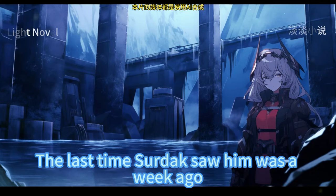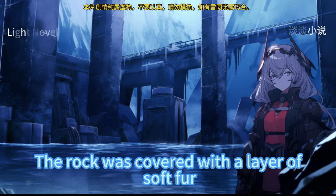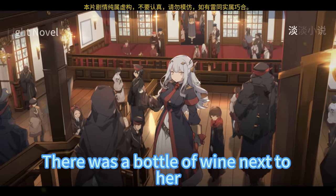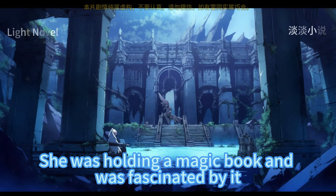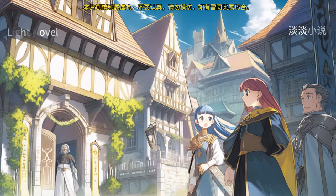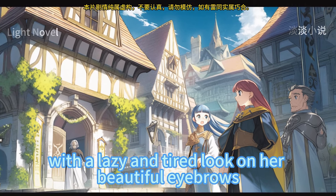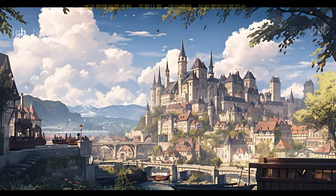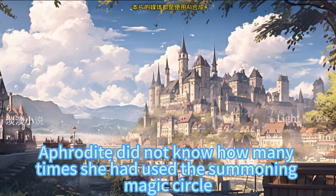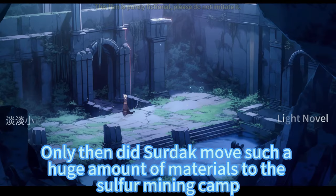The last time Sildak saw Luke was a week ago. Aphrodite was lying on a flat volcanic rock covered with soft fur, a bottle of wine beside her. She was holding a magic book, fascinated by it — living a pleasant life here. Sildak walked over and sat opposite her; she had a lazy, tired look on her beautiful face. In the recent period, Aphrodite did not know how many times she had used the summoning magic circle, only then had Sildak moved such a huge amount of materials to the sulfur mining camp.